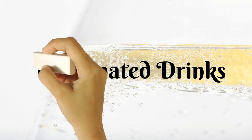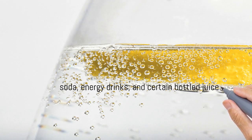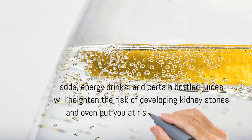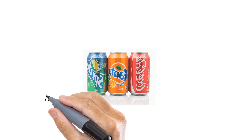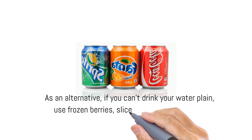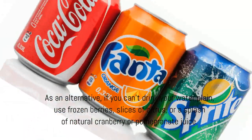Carbonated Drinks — such as soda, energy drinks, and certain bottled juices — will heighten the risk of developing kidney stones and even put you at risk for kidney disease. As an alternative, if you can't drink your water plain, use frozen berries, slices of citrus, or a splash of natural cranberry or pomegranate juice.